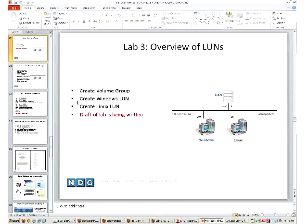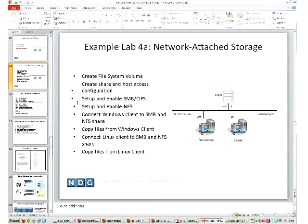Lab 3 is an overview of LUNs - learning objectives include creating a volume group, creating a Windows LUN, and creating a Linux LUN. Lab 4A covers network attached storage: creating a file system volume, creating share and host access configuration, setting up SMB/CIFS, setting up NFS, connecting Windows and Linux clients to SMB and NFS shares, and copying files from both clients.